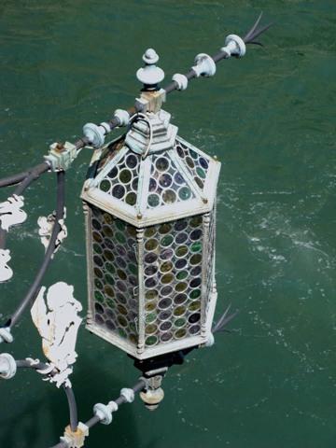A lantern is a portable source of lighting, typically featuring a protective enclosure for the light source—usually a candle or a wick in oil—to make it easier to carry and hang up, and make it more reliable outdoors or in drafty interiors.